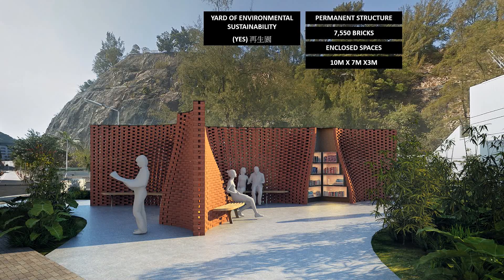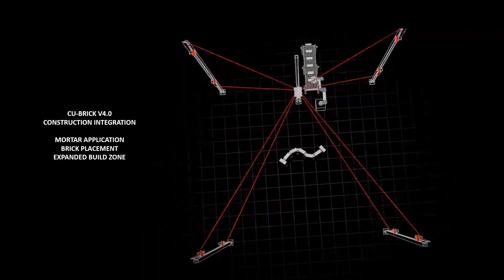The permanent structure will use up to 10,000 bricks and contain storage areas as part of the Campus Recycling and Sustainability Program. The project upgrades prototyping to include mortar placement and a larger construction zone compatible with the client design requirements.